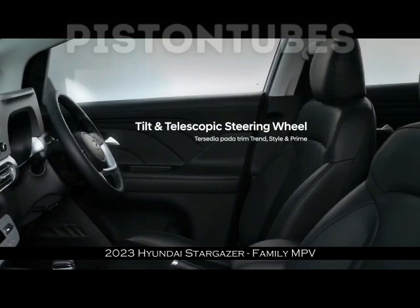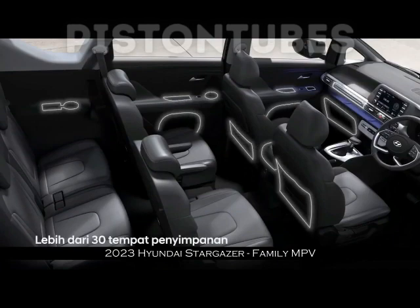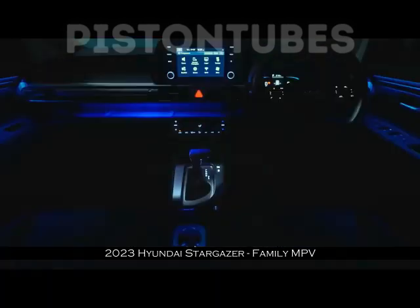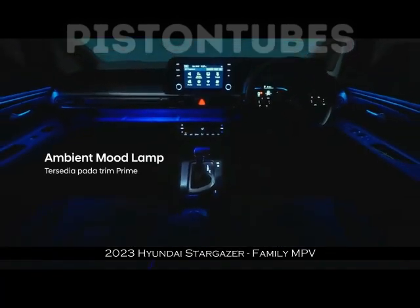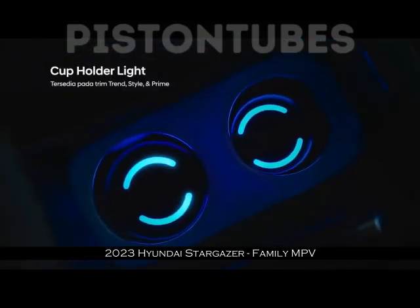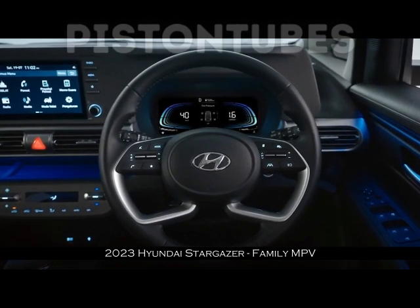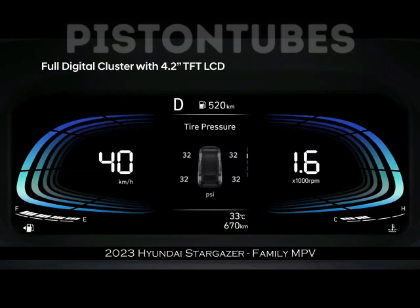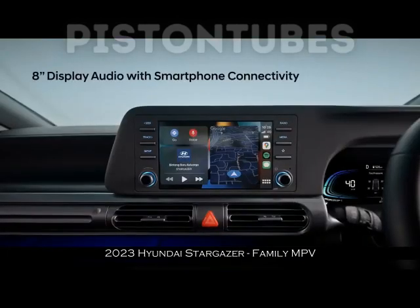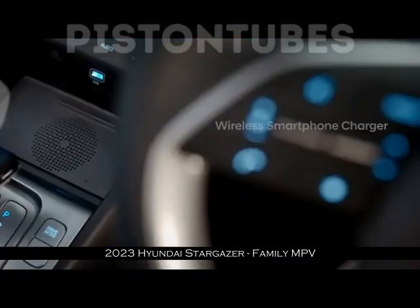Mesin Stargazer bisa melontarkan torsi puncak 144 Nm pada 4.500 rpm dan tenaga maksimal 115 PS pada 6.300 rpm. Padanannya adalah transmisi otomatis IVT. Tersedia pula opsi transmisi manual 6 percepatan. Stargazer cuma butuh waktu 12,3 detik untuk mencapai 0–100 km per jam. Saat menanjak, mesin Stargazer sangat kuat untuk melibas sudut kemiringan ekstrim hingga 21 derajat.